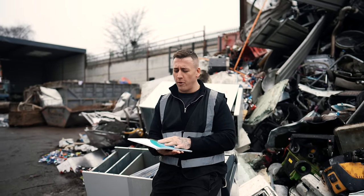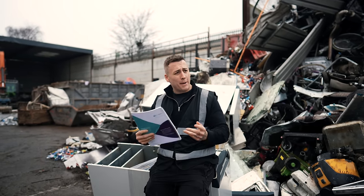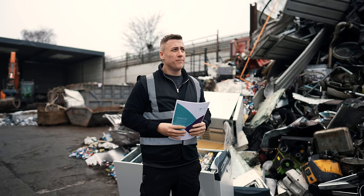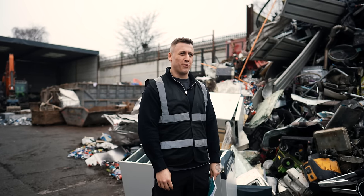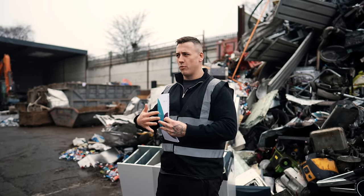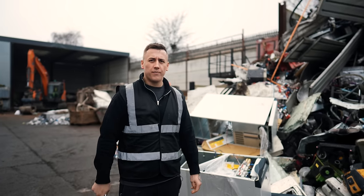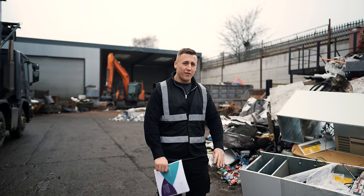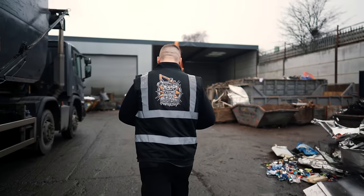I'm just doing some revision for my WAMITAB refresher course tomorrow on generic environmental protection. What better place to do it than in front of a pile of scrap. So tomorrow wish me luck. I've got to sit in the classroom all day. Richard did his last year, I'm going to do mine this year - we always have a year overlap with one of us having the same qualifications on site. This is like my worst nightmare, sitting in a classroom all day. Within seven minutes I'll be gone. I've got some comments for you to read.